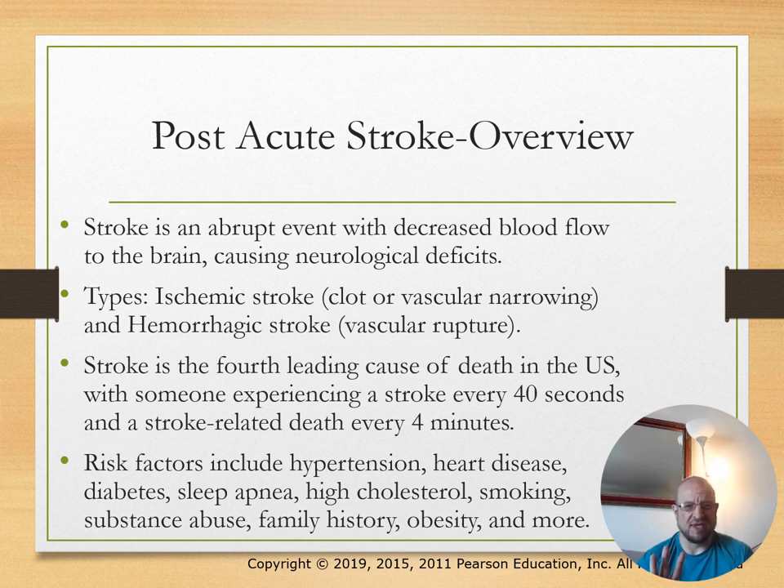Stroke is the fourth leading cause of death in the United States. Risk factors include hypertension, heart disease, diabetes, sleep apnea, and smoking.